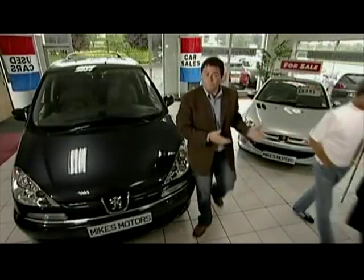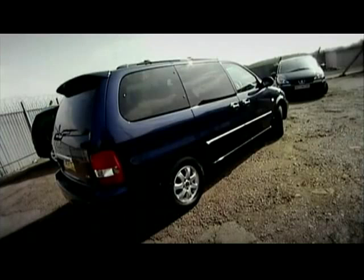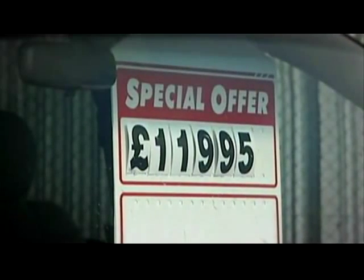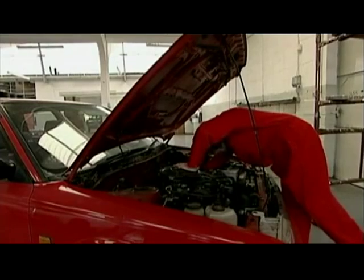It all seems to be going very well at the moment, and I'm going to give them the option of a much cheaper car — a car that could save a thousand pounds out of Rick's budget. It's that little Kia Sedona. Wonder how Red's getting on in the workshop.